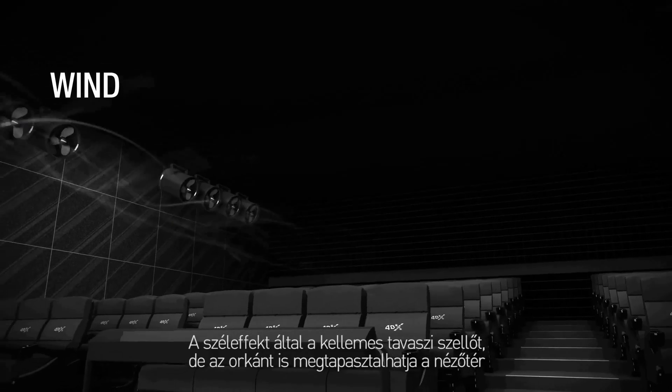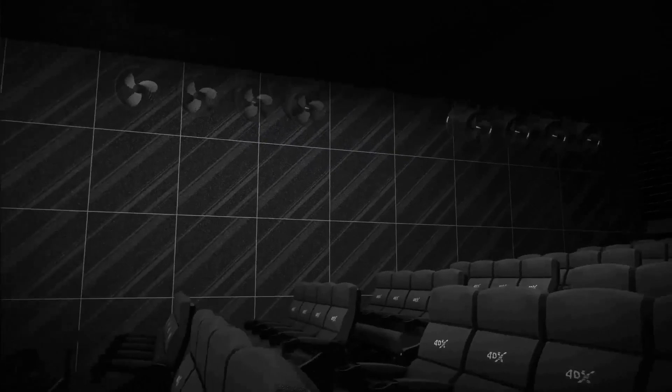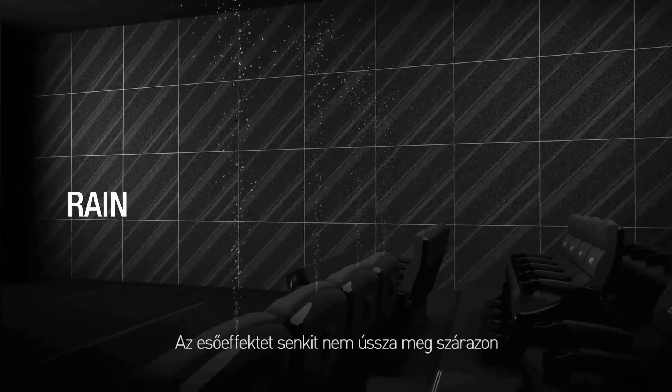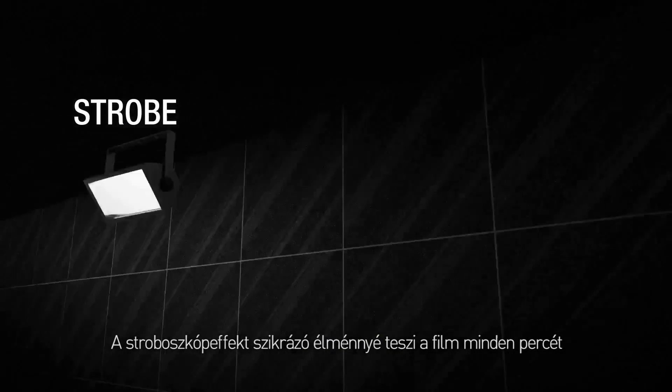Wind effects can also recreate the sensation of flight and speed. Rain effects shower down onto the audience. Light effects produce flashes of lightning and strobe effects for a dynamic visual sensation.